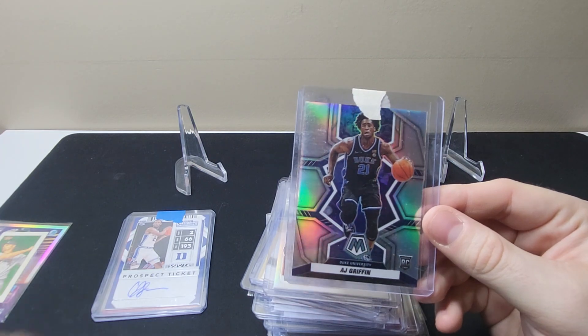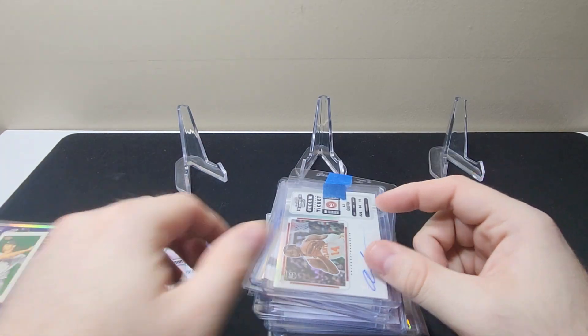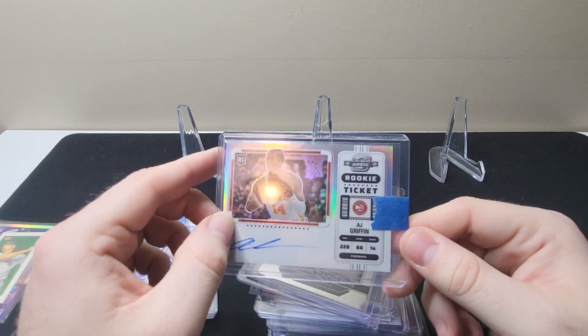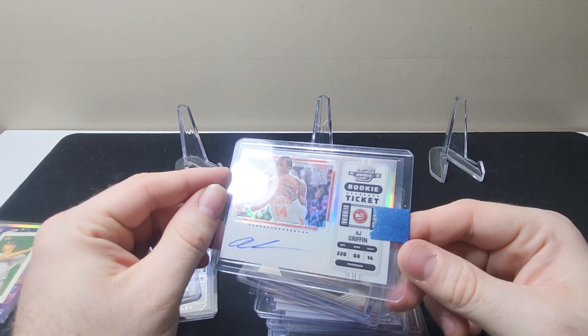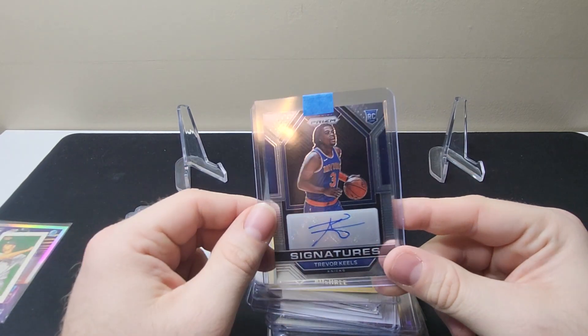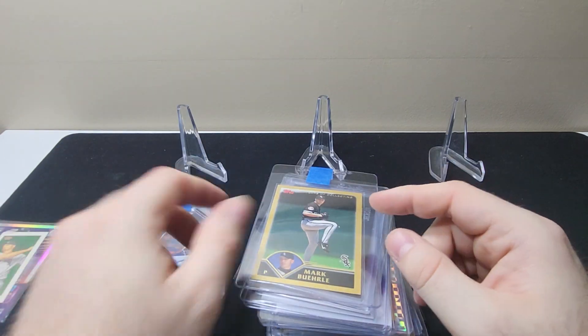AJ Griffin Chronicles Draft Picks Mosaic Silver rookie. Here is another AJ Griffin Contenders Optic rookie ticket — I think that's on card too, yep it looks on card. Trevor Keel Prism Rookie Signatures — this one's a sticker but still looks cool.